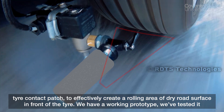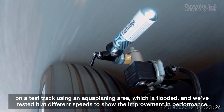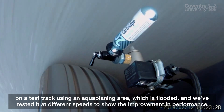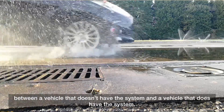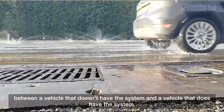We have a working prototype. We've tested it on a test track using an aquaplaning area which is flooded, and we've tested it at different speeds to show the improvement in performance between a vehicle that doesn't have the system and a vehicle that does.